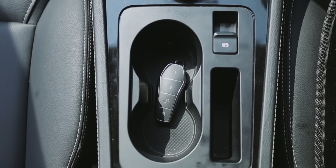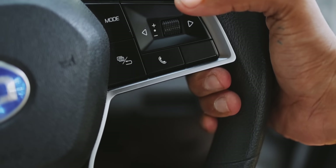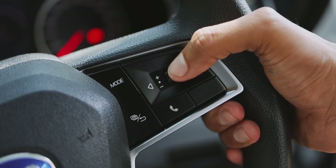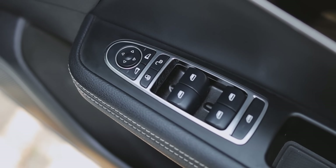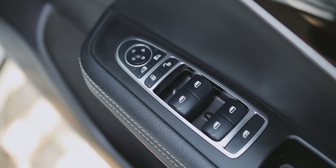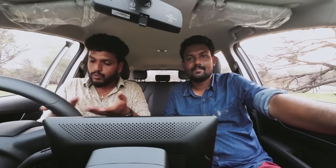You can use the sound system and make calls from the car. You can see the window and mirror controls in the interior. However, there is no cruise control.